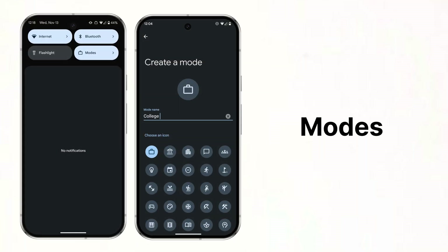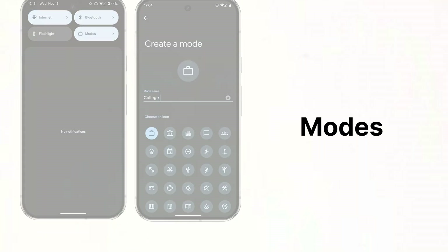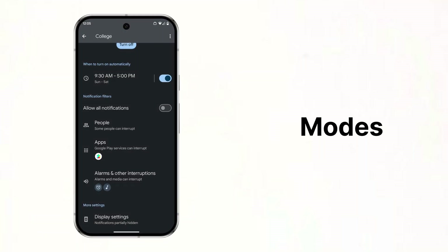The new Modes Quick Setting Toggle allows you to create a custom name and icon for your mode. You can then choose when you want this mode to turn on and what apps can interrupt this mode.